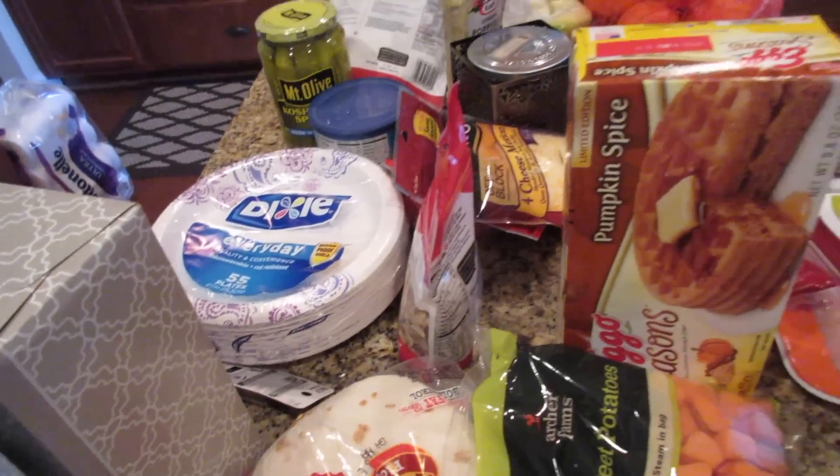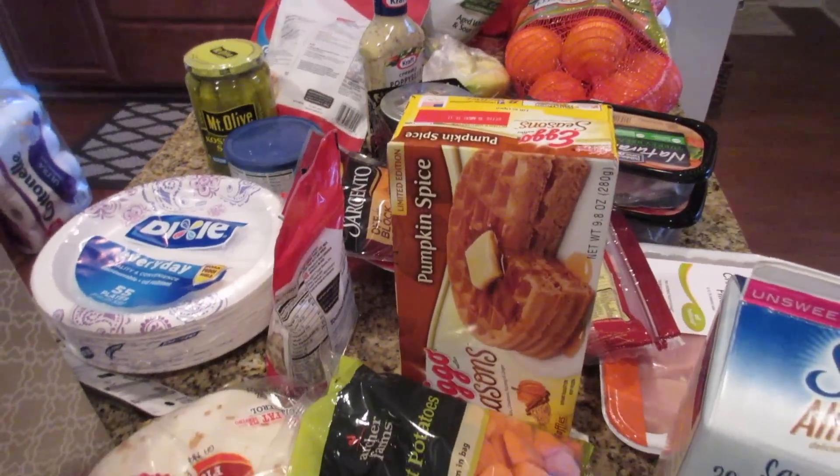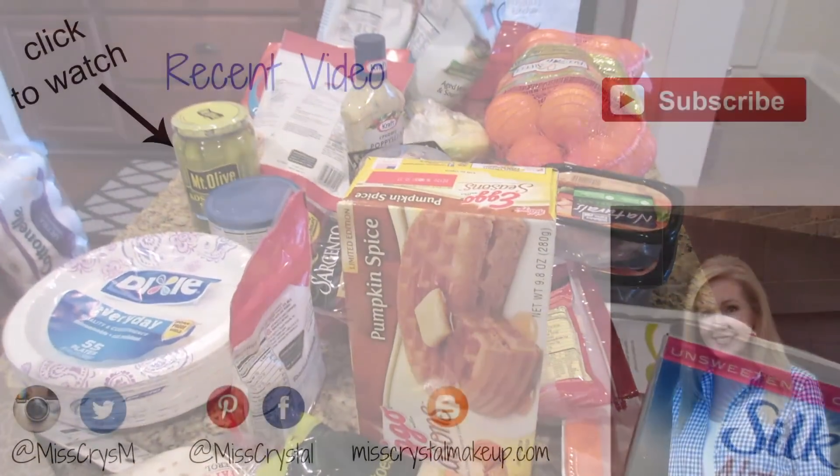Some Kleenex, some tortillas for the shrimp tacos — and I believe that is it for this week's grocery haul. Thanks so much for watching, and we'll see you next time. Bye!